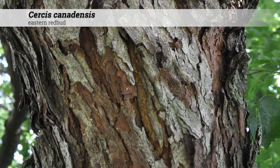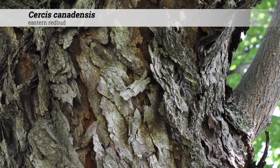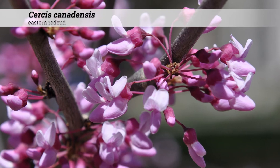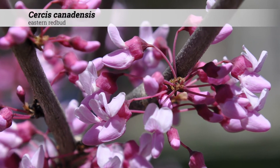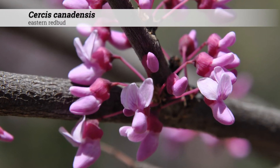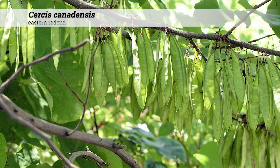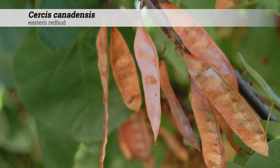Ornamental features of Cercis canadensis include a bark which becomes scaly with age, often brown or black on the outside but showing an inner orange-colored bark. These have a perfect flower which is usually somewhat red or purple when in bud and opens to a rosy pink. These are born in clusters of four to eight and are interestingly found on the stems and the branches. Flowers give way to a leguminous pod that begins green and becomes brown. The brown pods may persist through the winter.